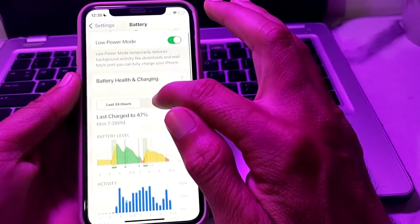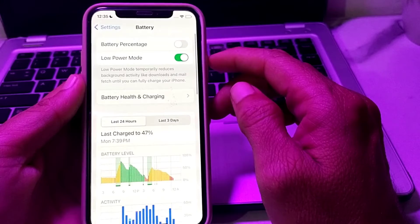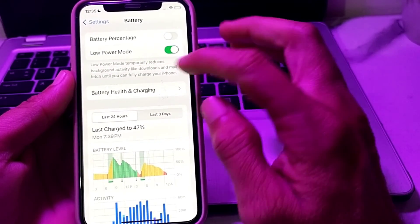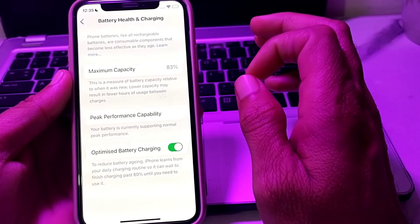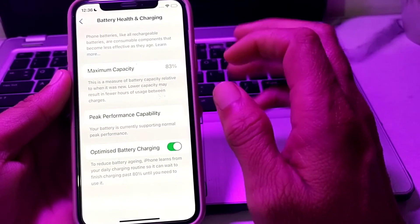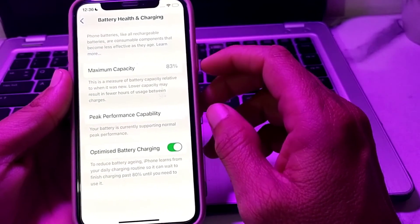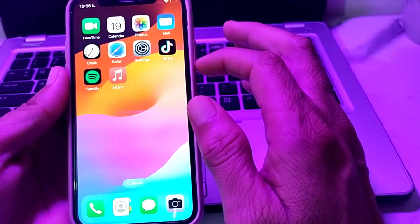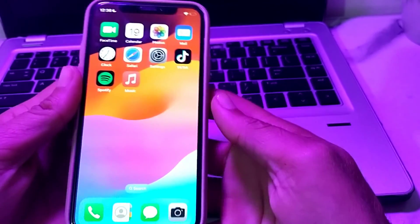Here you can see that now the important battery message option is not showing. So this is the way through which you can fix this problem if you are facing the important battery message option on your iPhone device — that message is no longer available here.